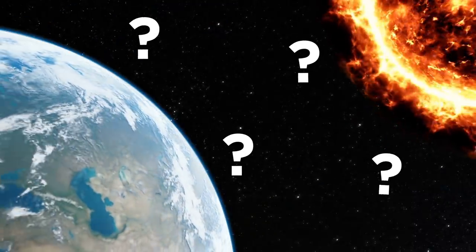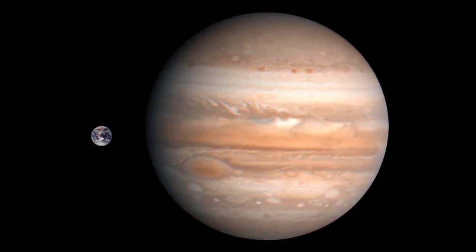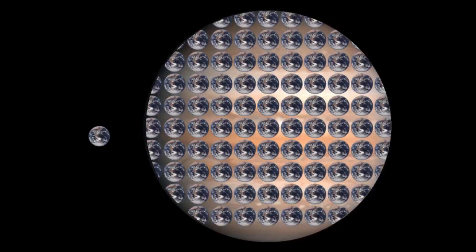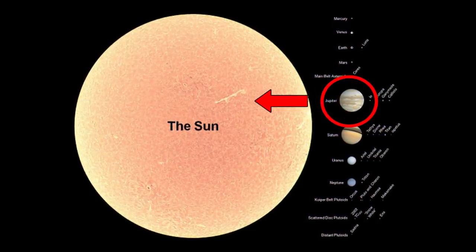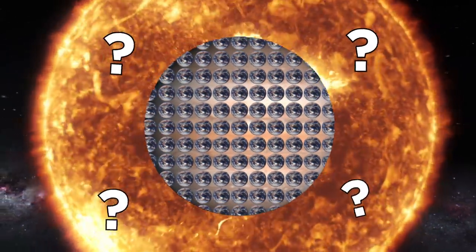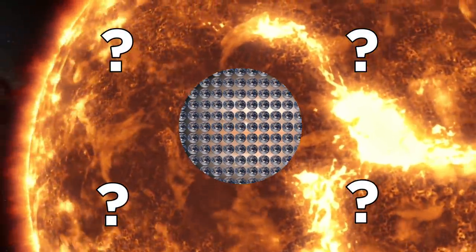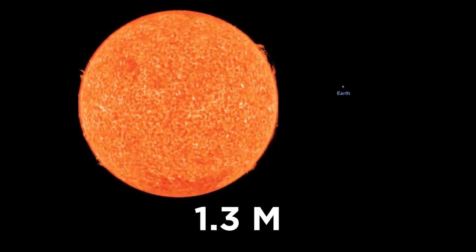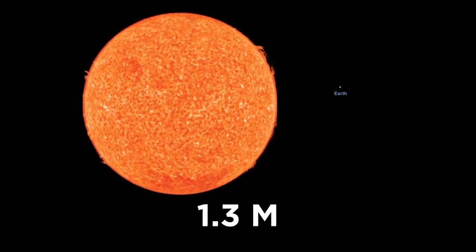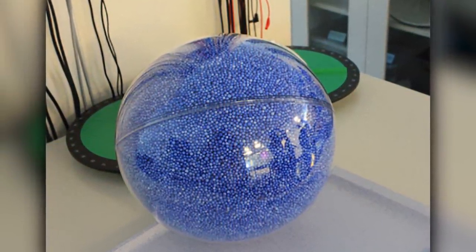How many Earths can fit inside the sun? Looking at a photo of Earth compared to Jupiter, it's so small that 1,300 Earths can fit inside Jupiter. But even Jupiter pales in comparison to the sun. So how many Jupiters — each carrying 1,300 planet Earths — can fit into the sun? The answer is 1,000. So all in all, the sun can fit a staggering 1.3 million Earths inside, and a transparent ball with tiny blue balls is a good visual representation of that scale.